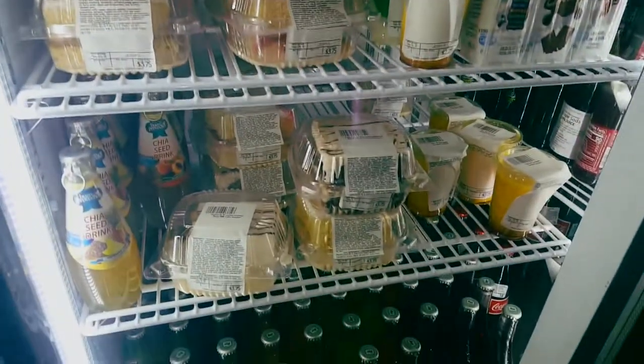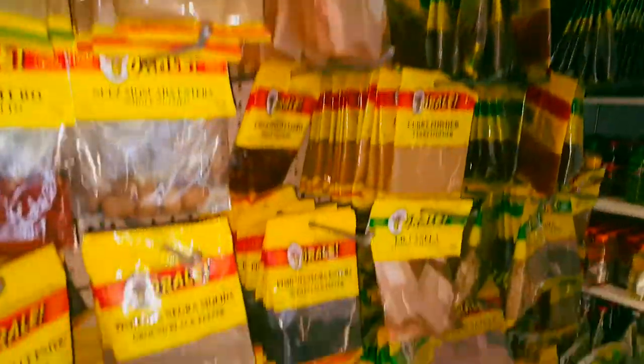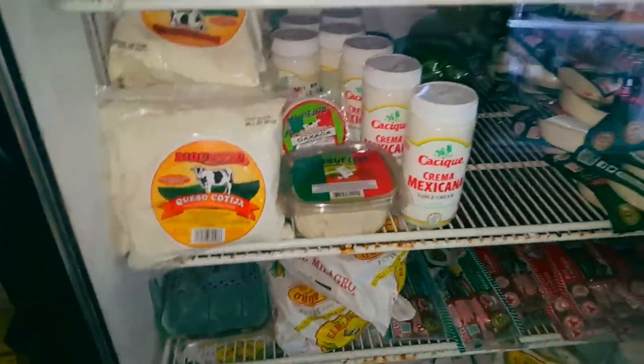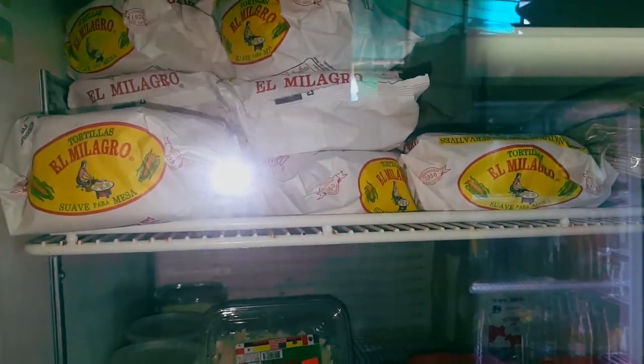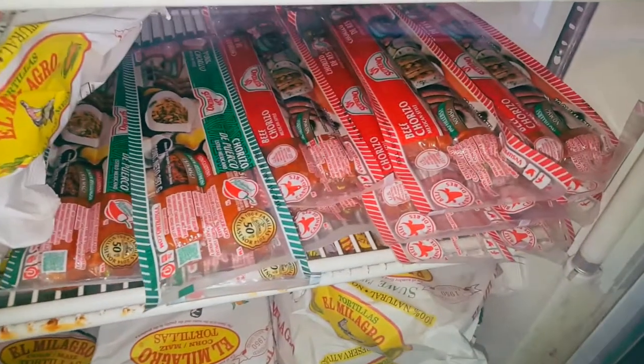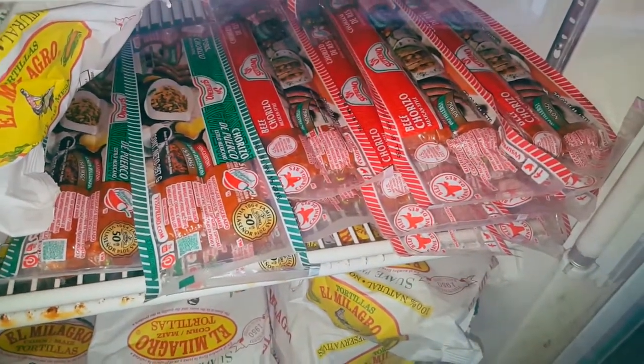They got some good stuff. They get the fresh breads, all the seasonings. I just love this place. This is where we get our fresh quesas, our fresh cheeses, some pre-done tortillas if you want — very good. And chorizo — this is where I get my chorizo.